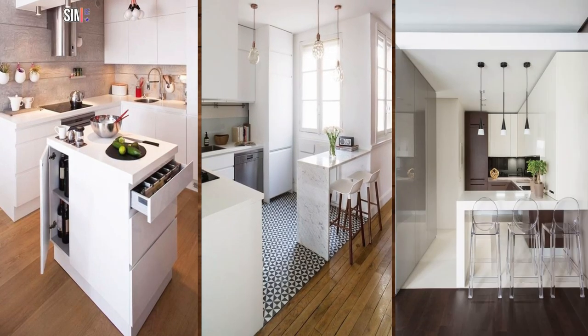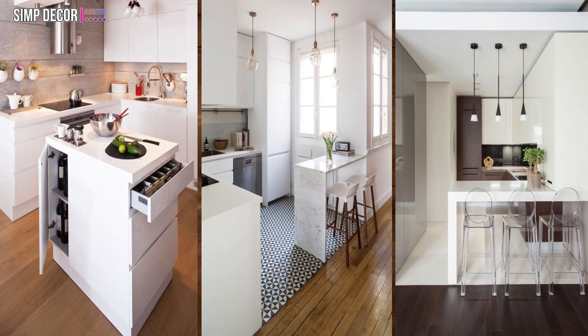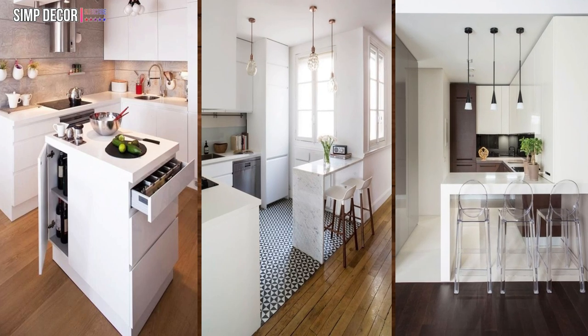27. Shiny and transparent. This small kitchen looks bigger than its actual size, thanks to the transparent bar stools and predominantly white color scheme.